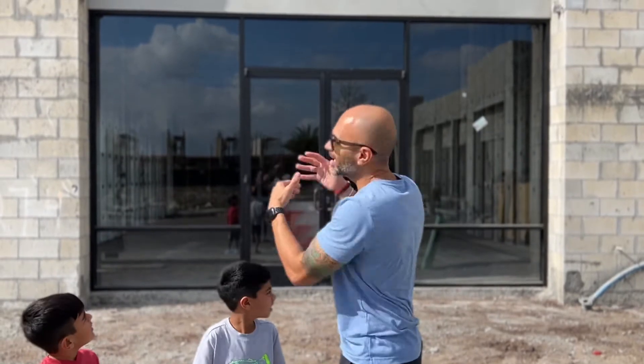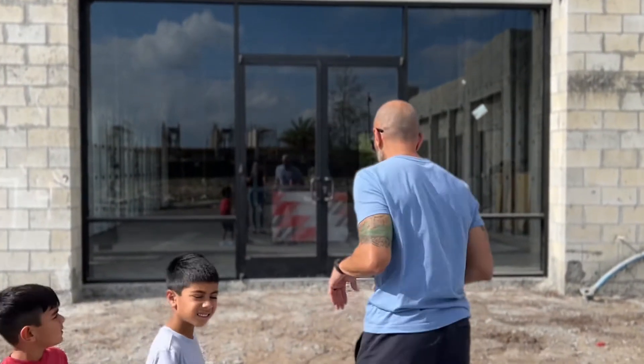All right guys, here we are in 2022. I'm standing in front of what's soon to be Alchemist Performance. I'm very excited to show you guys a rough draft of what it's going to look like inside and where things are going to be positioned. Come on in, let's take a look.